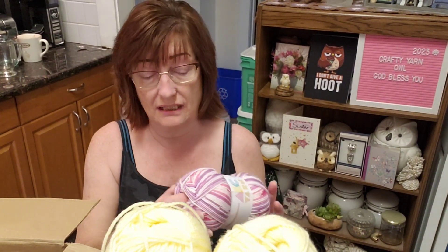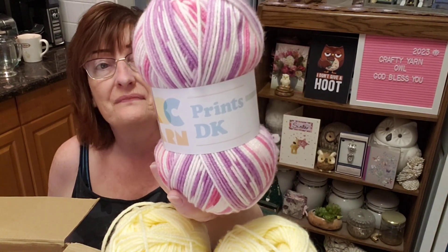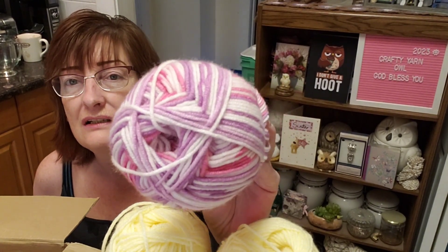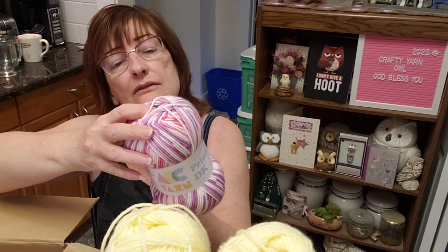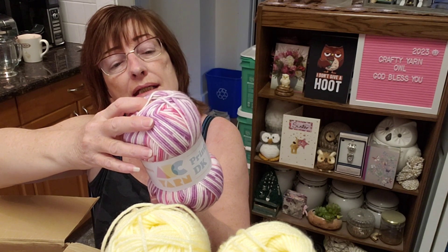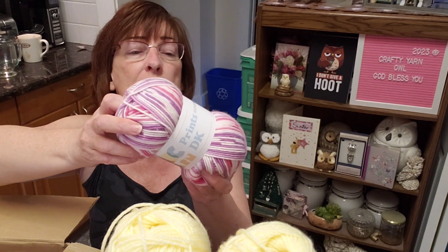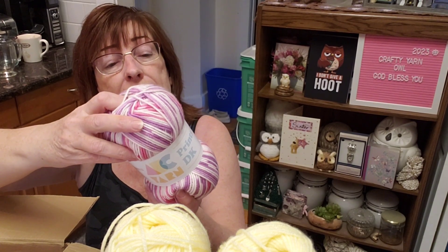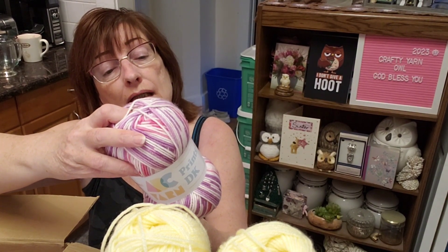The next one — there's only one of these, and we'll see what's in the next box too. This is ABC Yarn Prince DK. Look at those pretty colors — purples, pinks, whites. Gorgeous! It's 100 grams, approximately 250 meters / 273 yards, 100% anti-pilling acrylic, made under license in Turkey. Colorway is Lullabies 004. This one says hand wash — even though it's acrylic, hand wash.